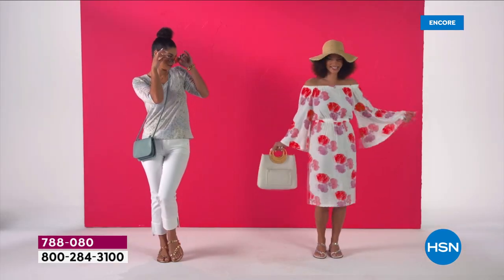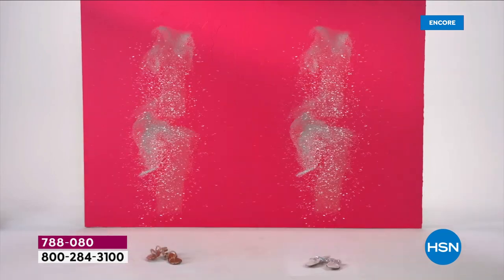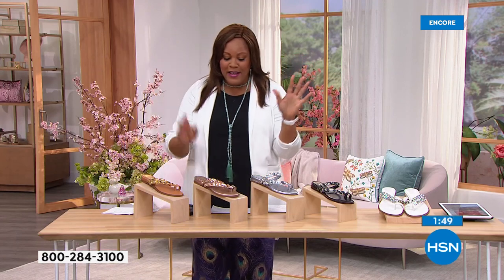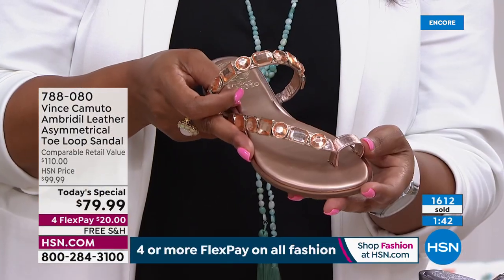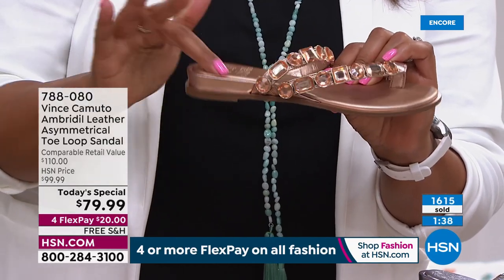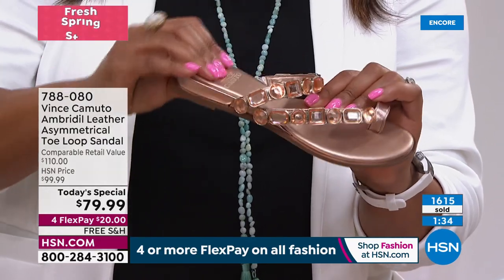You've got to show off your shoes with a flirty little dress or a crop pant or a capri pant or a Bermuda short. This is the way to go because it checks off all the boxes. If you loved a flip-flop — a flip-flop is very comfortable and this is comfortable too. You can probably even see it's raised right here — all of that is padding.